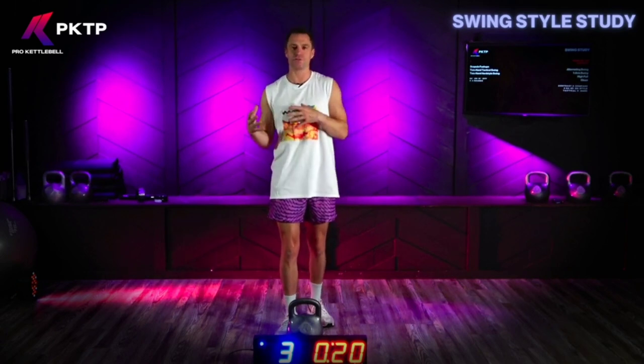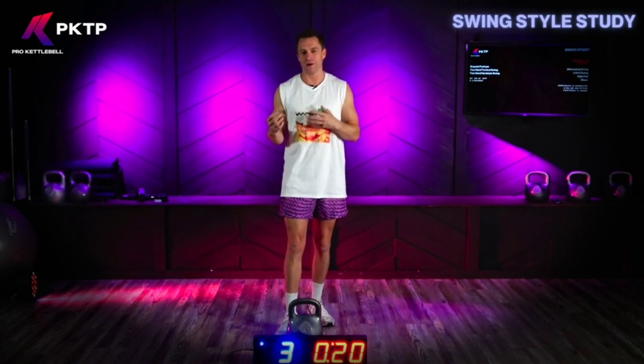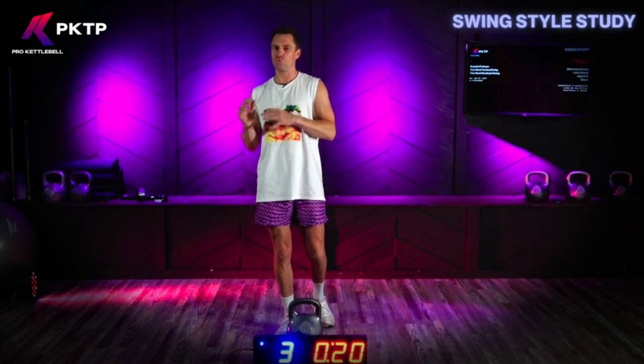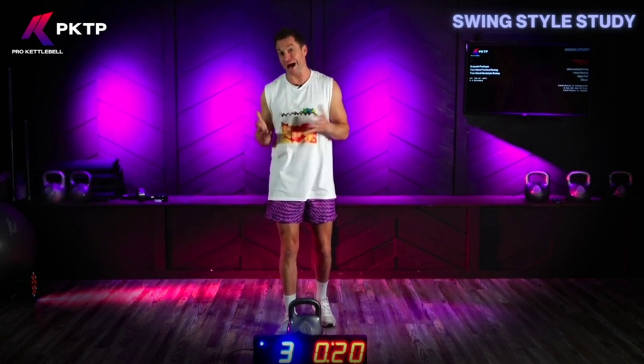So the tactical swing or the pendulum swing is like running, while the hardstyle swing is really like sprinting. And wouldn't you want to learn how to run before you learn how to sprint? I would.